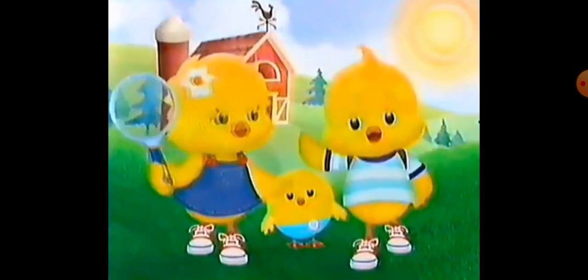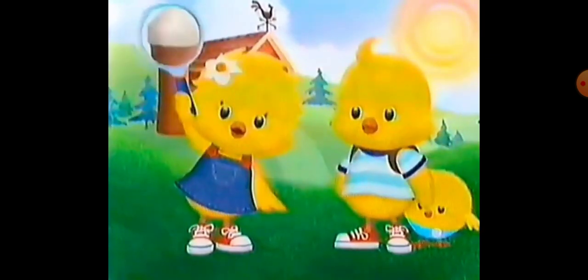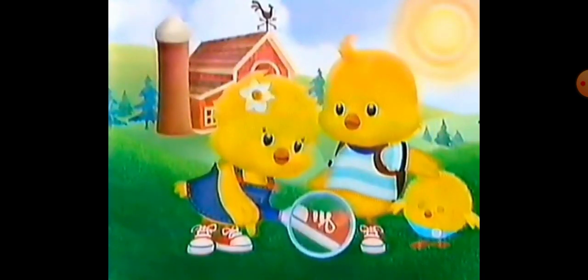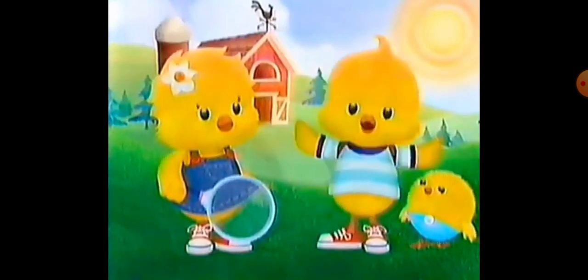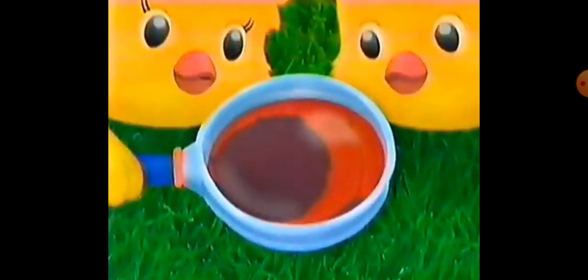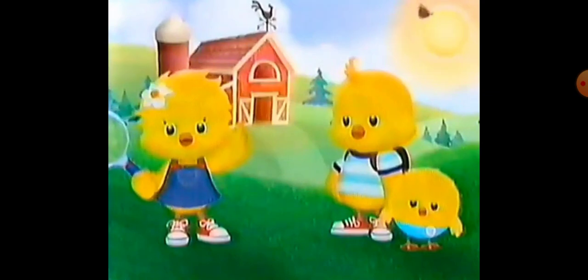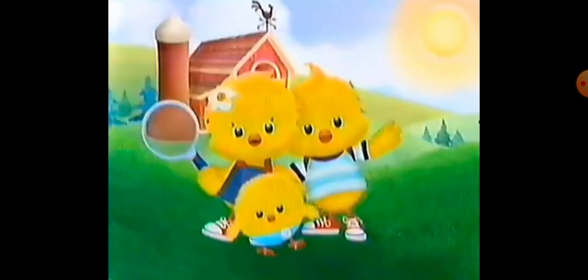Barnyard Detectives. I'm Fluff, and this is Fuzzworth, our baby brother. We're using our magnifying glass to look at things really close up. Then we have to use our detective skills to figure out what they are. Will you be a detective and help us out? What could this be? It's black and red, it has spots, and it has lots of legs. What do you think it is? It's a ladybug! Hello, Ladybug. Excellent work — you're an amazing detective. See you next time.